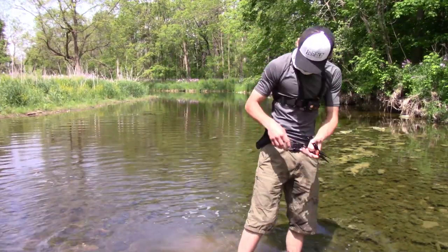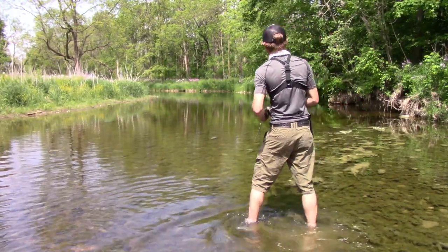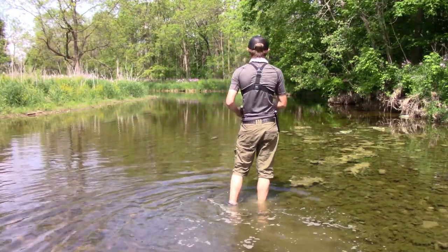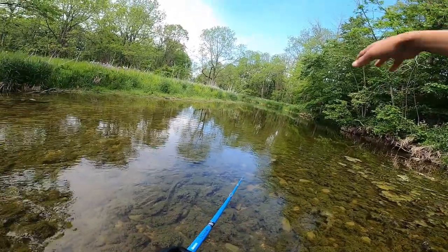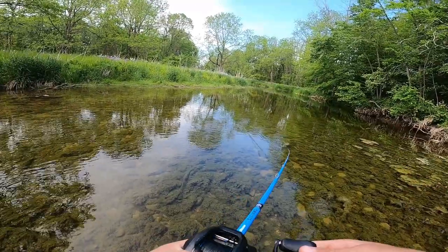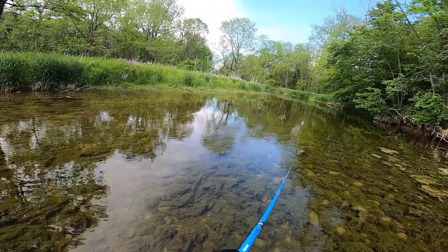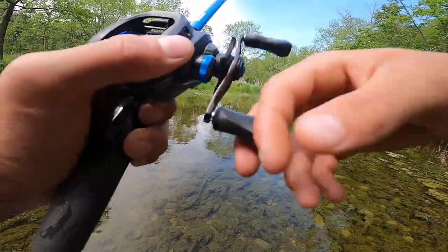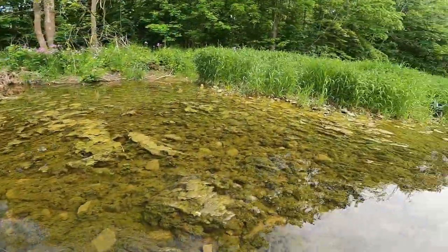First fish of the day — literally as soon as I switched to that popper. There's some big old pike in this creek too, so if we come across one I'd be happy to catch it. Another thing to look for in creeks: these big embankments where the river's kind of flooded and cut it out, because that water goes up underneath there. On hot summer days the fish absolutely love hanging out in those areas.